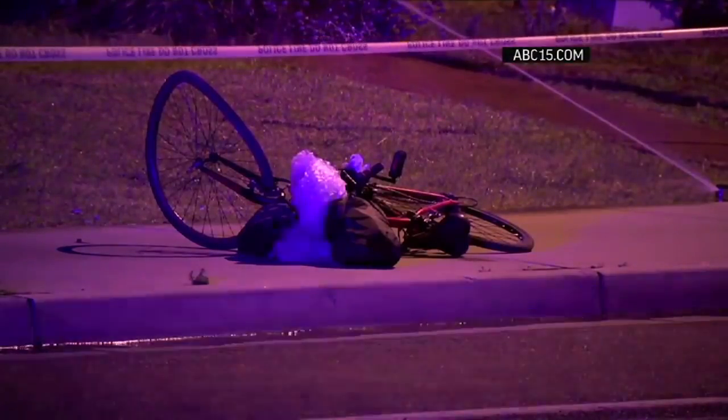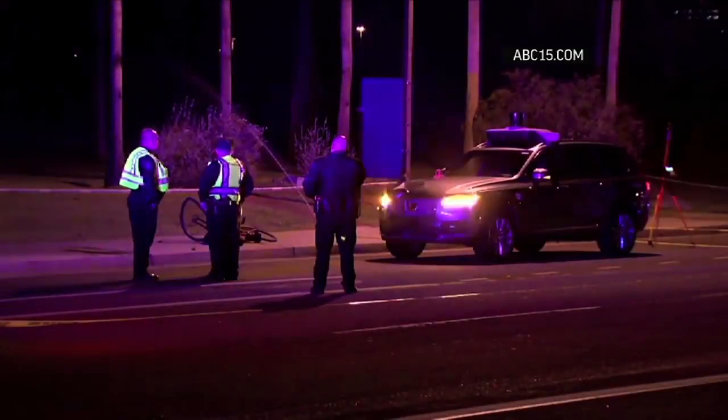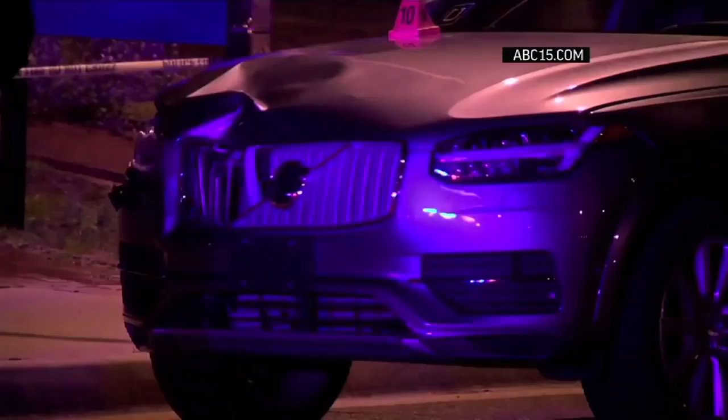That perception was put to the test recently when an SUV featuring Uber's self-driving software struck and killed a pedestrian in Arizona — the first death involving a fully autonomous vehicle.